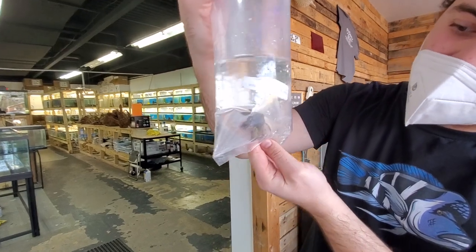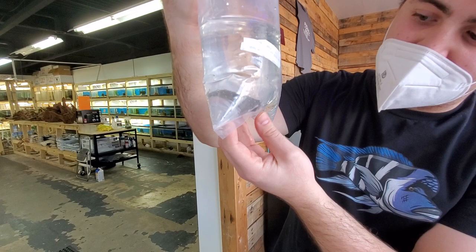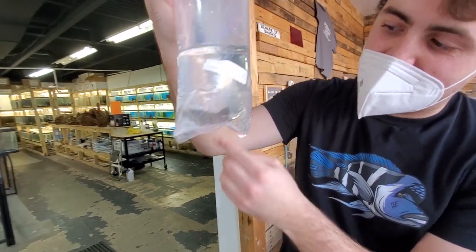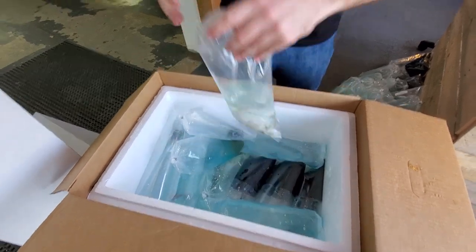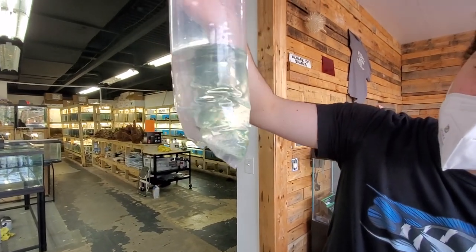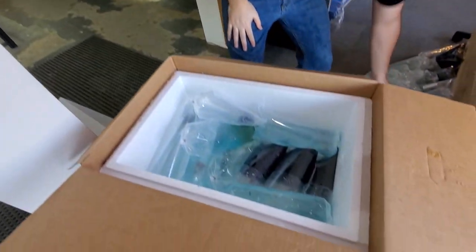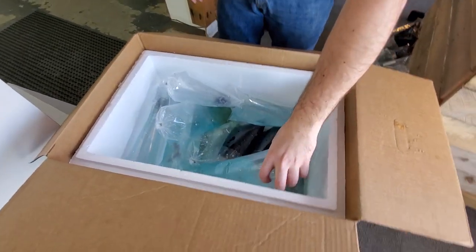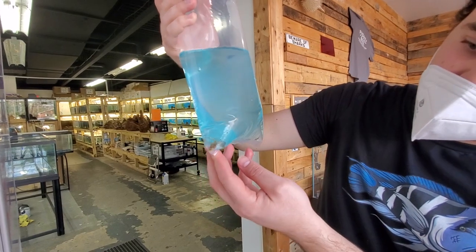Next up, some royal plecos — this is one of three. Look at the coloring on that guy — this one is actually pretty nice, with nice yellow in his tail. Mono shrimp came in a good size too. Very popular — I only have a few left here at the store, so definitely get them while you can.